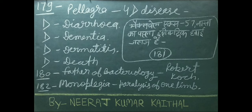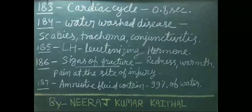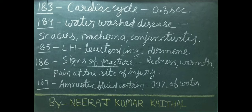Monoplegia is a paralysis of one limb. Normal duration of cardiac cycle is 0.8 seconds. Water-borne diseases include scabies, trachoma, and conjunctivitis.